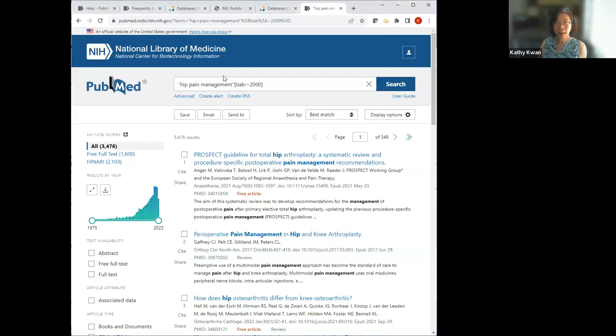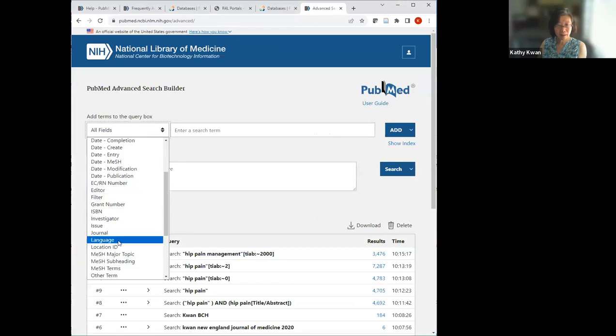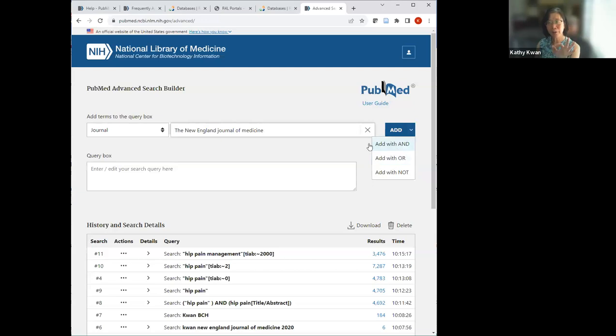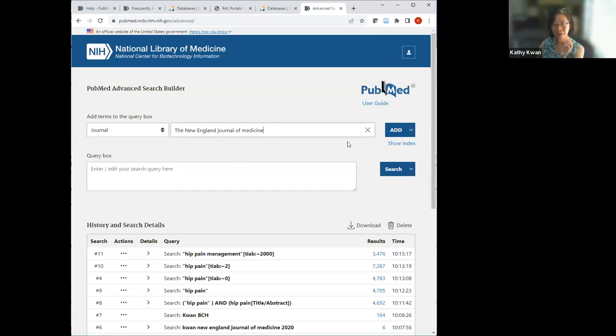To search articles from one specific journal: go to the journal field in Advanced Search, type in the journal name — for example, New England Journal of Medicine — then use Show Index to confirm the correct term. PubMed now handles the word 'the' in journal titles consistently, so 'New England Journal of Medicine' and 'The New England Journal of Medicine' return the same results. Once confirmed in the phrase index, go back and search it.